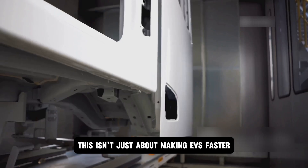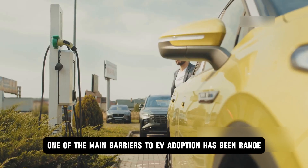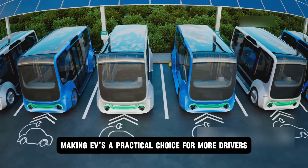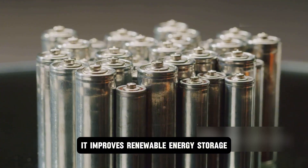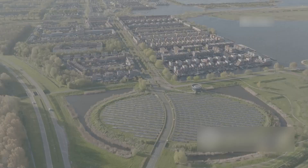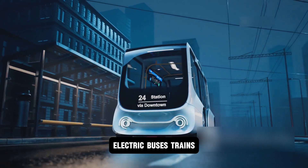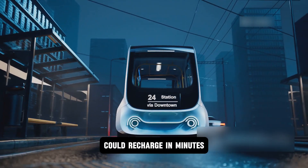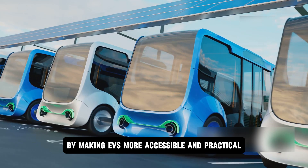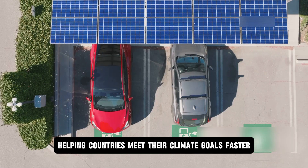This isn't just about making EVs faster or more convenient — it's about transforming industries and solving some of the biggest challenges facing our planet. It accelerates EV adoption by eliminating range anxiety and long charging times, making EVs a practical choice for more drivers. With a longer lifespan and higher energy density, these batteries can store wind and solar energy more efficiently, potentially powering communities entirely on renewable energy. Electric buses, trains, and delivery vehicles could recharge in minutes, reducing downtime. And by making EVs more accessible, BYD's technology has the potential to drastically reduce greenhouse gas emissions, helping countries meet their climate goals faster.